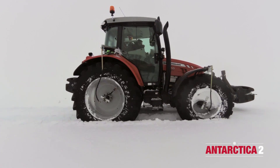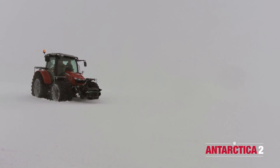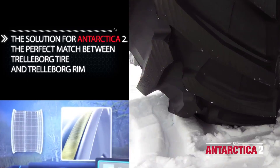Special carcass reinforcement allows the tyre to work at extremely low pressure — 0.3 bar. The adapted tread shape and grip surface provide suitable traction, and an on-purpose rim was developed to assure safe bead position. Together, these will allow the tractors to drive the needed 5,000 kilometres to the South Pole.